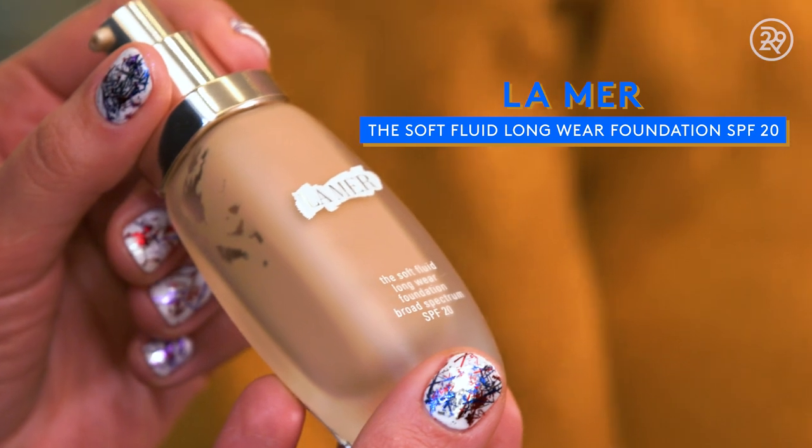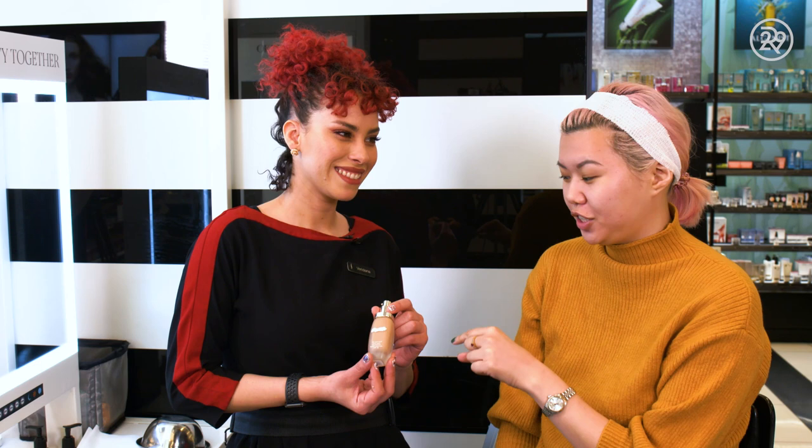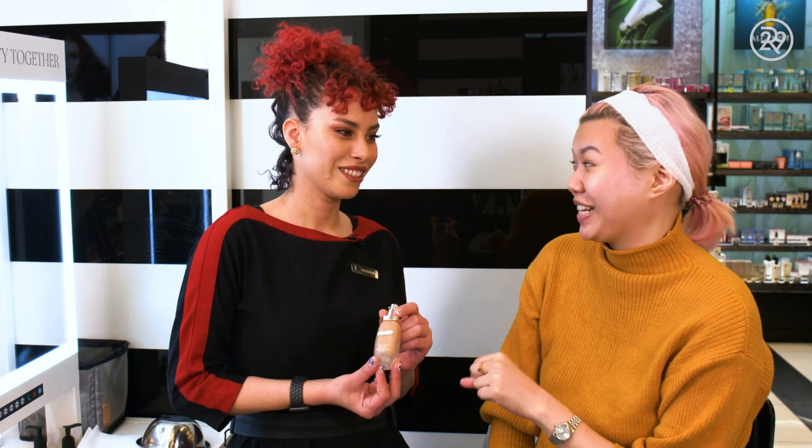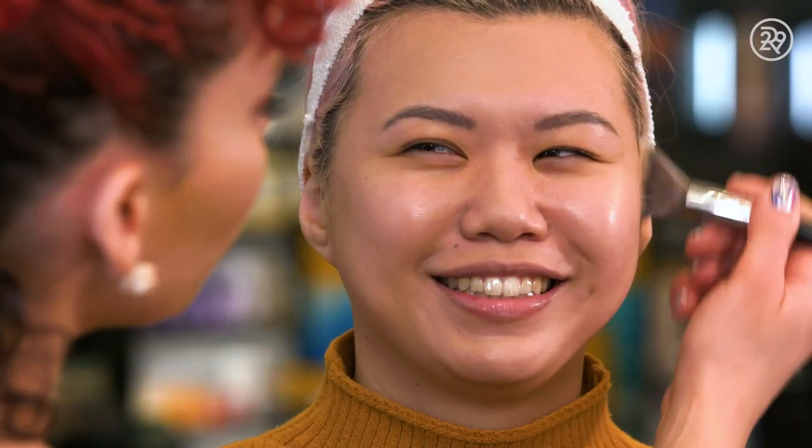The facial comes with a final step, which is a little bit of foundation. Using the machine requires zero recovery time — you can put makeup on right after it, it doesn't make your skin red or irritated. We used the La Mer Soft Fluid Longwear Foundation with SPF 20. I'd been wanting to try this foundation, and when I asked how much it costs, the answer was $110. It was so nice, so dreamy, so lightweight — it felt so much like skin.